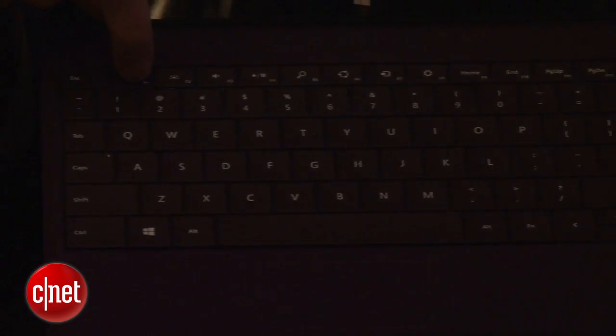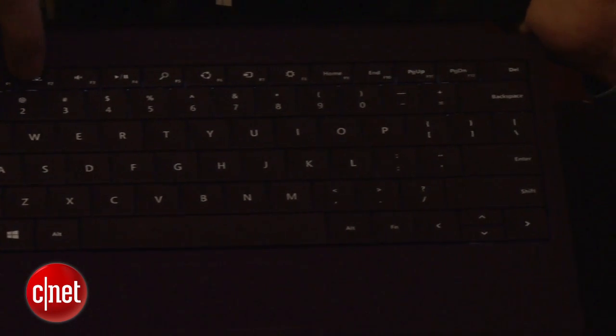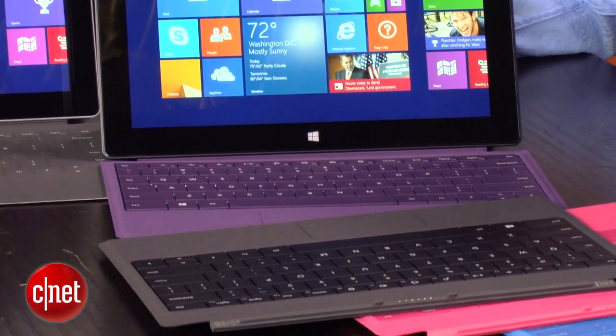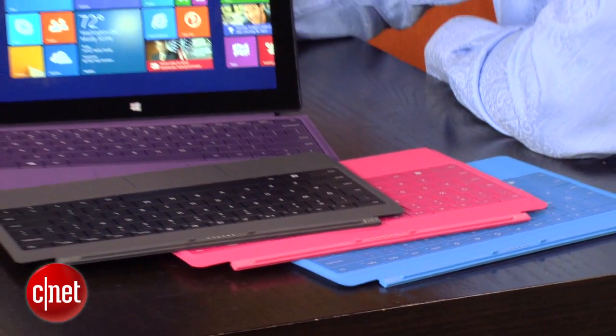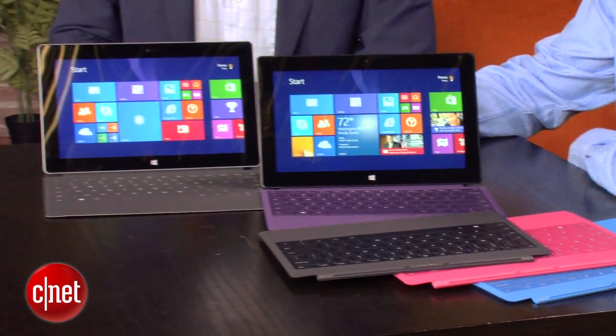Both keyboard covers are backlit. The power cover will be similar to the Type Cover but a bit thicker — it comes with a 35 watt-hour battery, really packing power into the Surface Pro 2. It also works with Surface 2 and with the original Surface Pro. So you click it into Surface 2 and you've got an impressive amount of battery life.